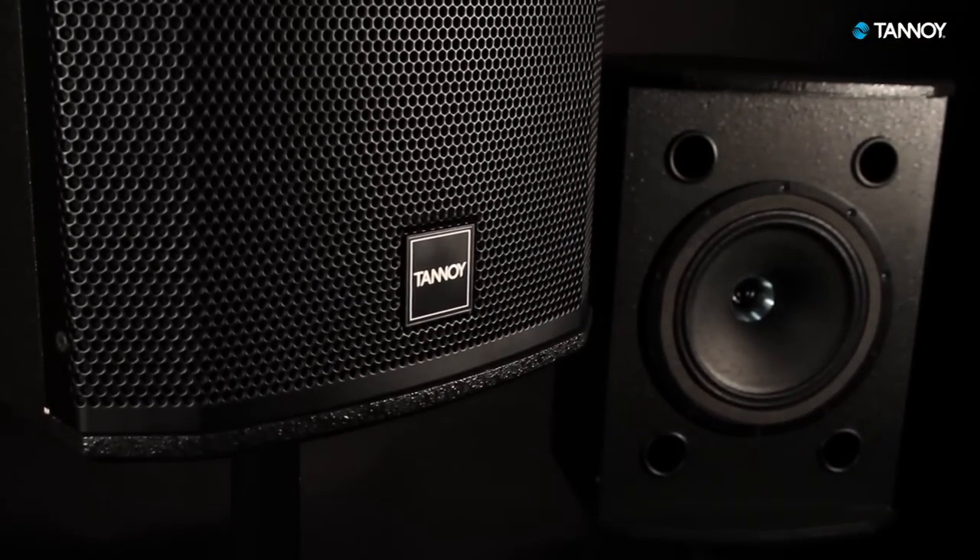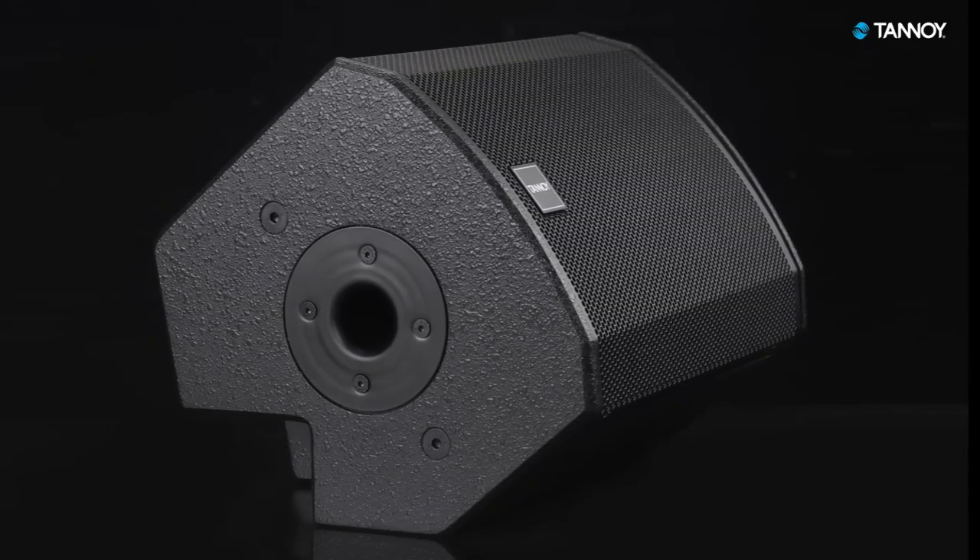Enhancing this award-winning range is our brand new model, the V-X8M — a brand new full range dual concentric loudspeaker from Tannoy.